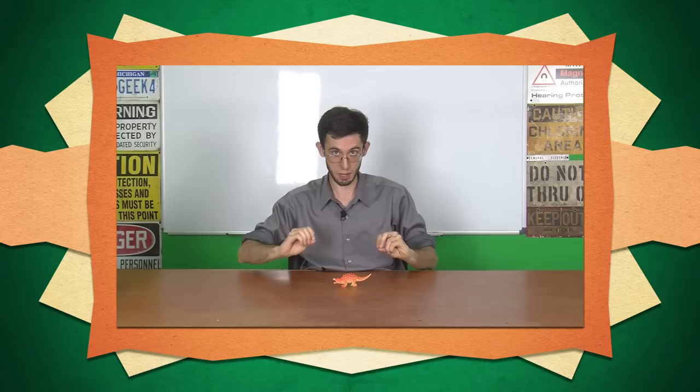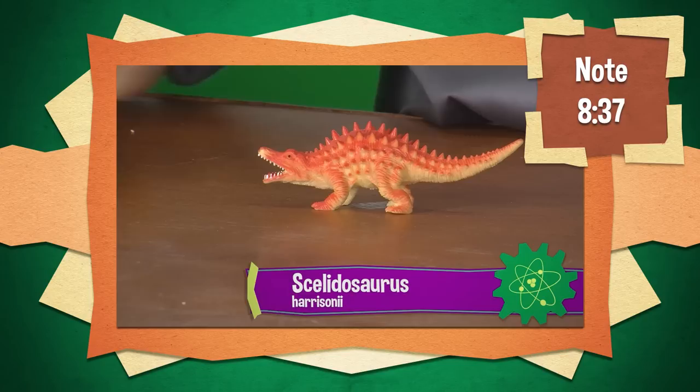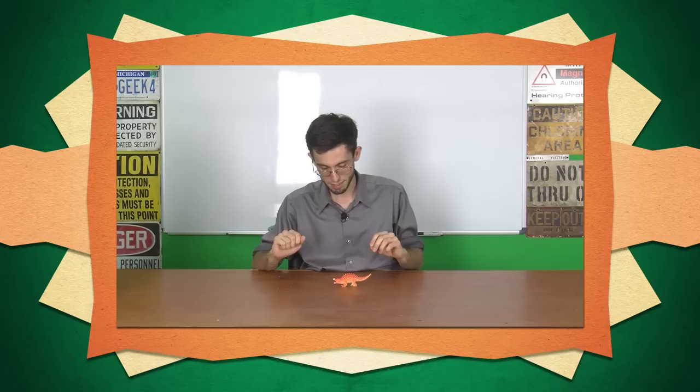This is one of those where I'm not even entirely sure what dinosaur they were going for when they made this, if indeed they were going for a dinosaur. But I believe it to be a Scelidosaurus because of their spikes, and because that's probably the dinosaur with this particular form of spikes that we've known about for this long.